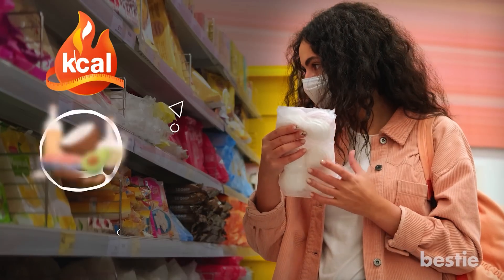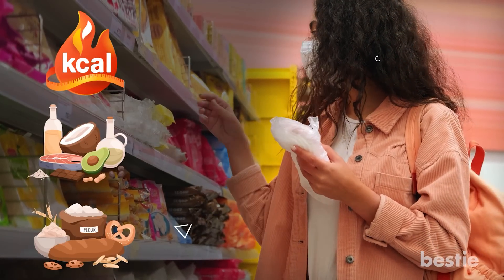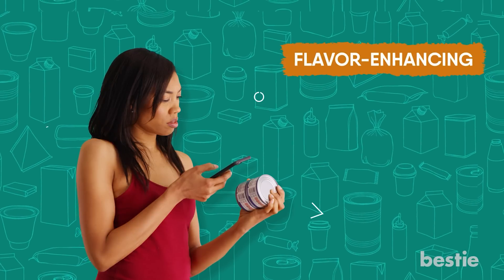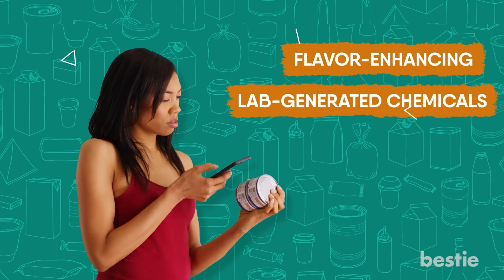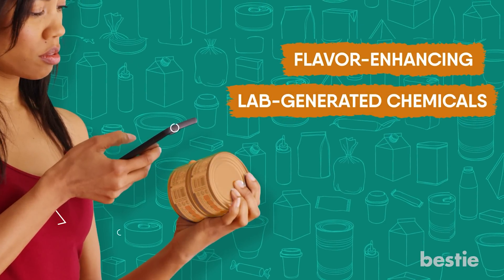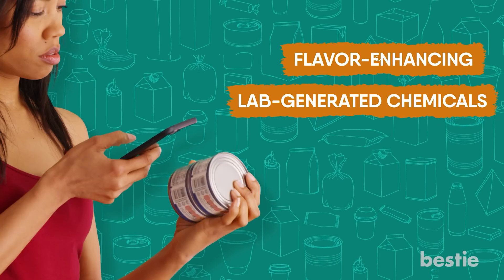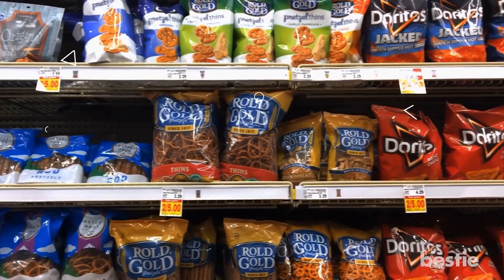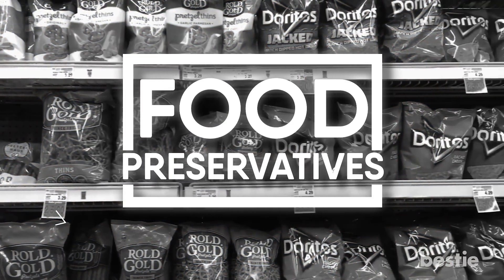Everyone knows to keep an eye out for calories, fat, and carbs when they're browsing the supermarket aisles. But are you paying attention to the little-known, flavor-enhancing, often lab-generated chemicals that manufacturers pump into food to cut costs and keep you hooked? Just because it isn't making you fat doesn't mean it's not rotting you inside and out. We're talking about food preservatives.